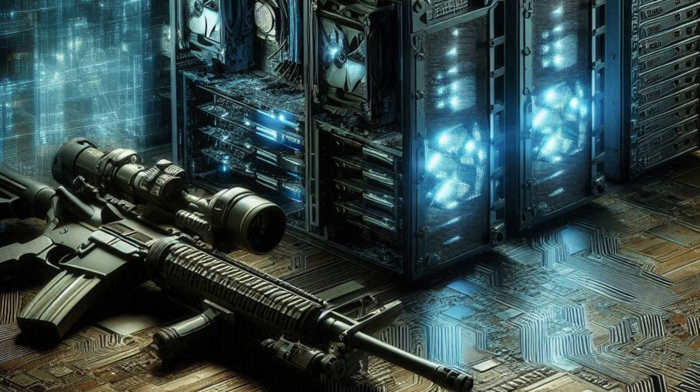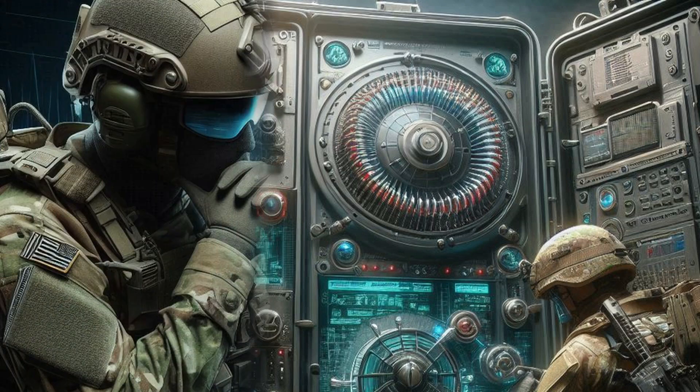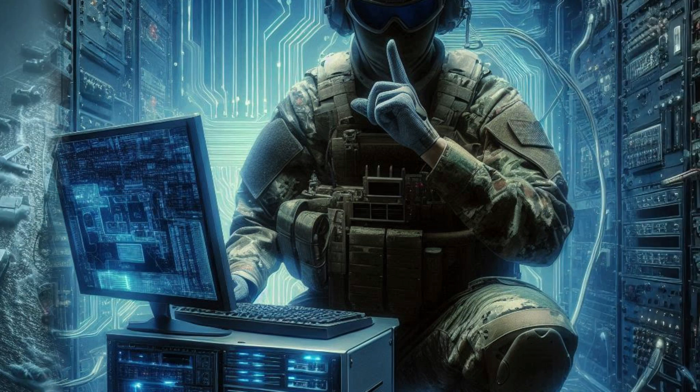Military computers are designed with advanced technologies and stringent protocols to ensure they can perform under the demanding conditions of warfare. Here are some of the secrets or key characteristics of these specialized systems.